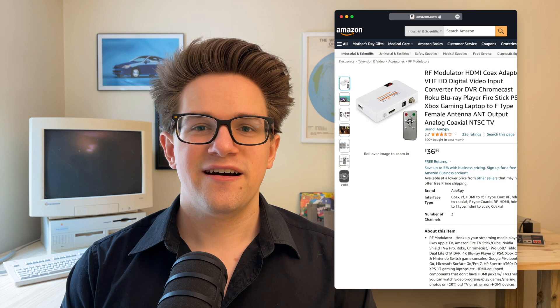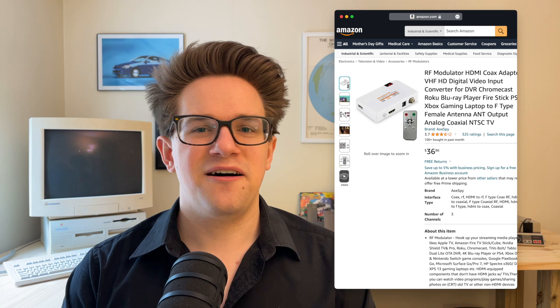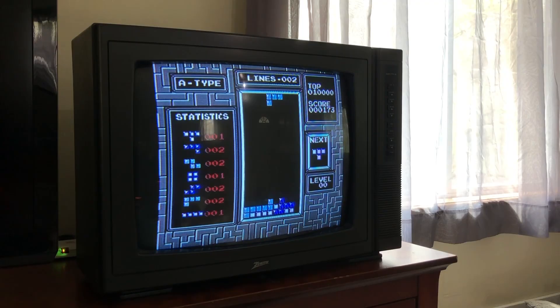And you can even go one step further than that for true authenticity. If you buy an old TV with a CRT, you can also get an HDMI to RF modulator to plug it into the coaxial port on the back of your TV, and see that gorgeous 8-bit artwork as it was meant to be seen on a fuzzy, slightly dodgy CRT television.